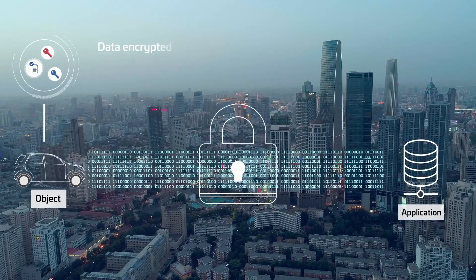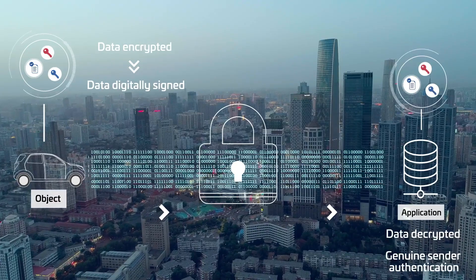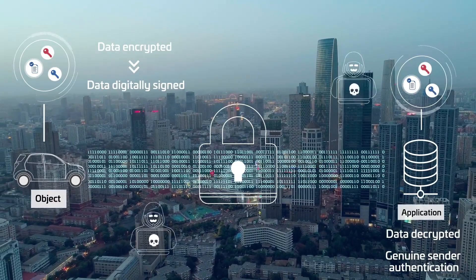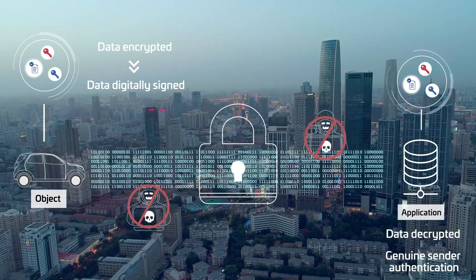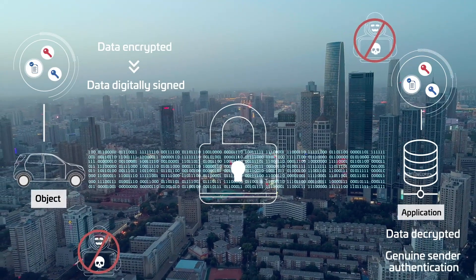Confidentiality and data integrity are ensured by encrypting and digitally signing all messages. These advanced encryption mechanisms are made possible by using previously injected credentials. They protect data generated and sent, while mitigating risk of eavesdropping and tampering at all levels of the ecosystem.